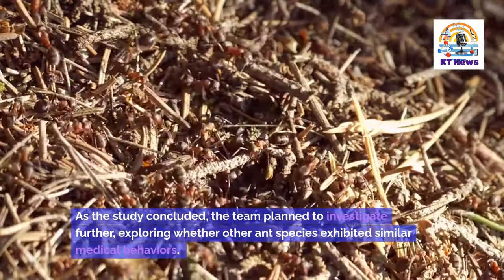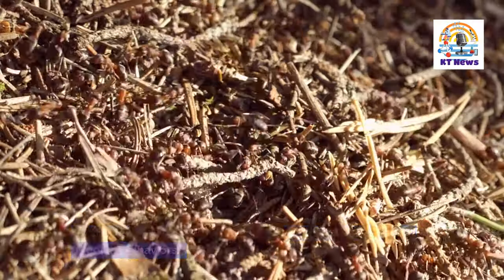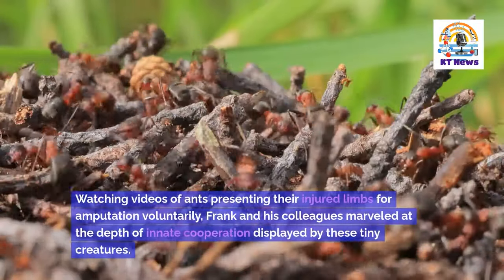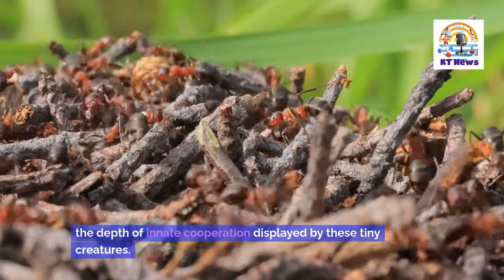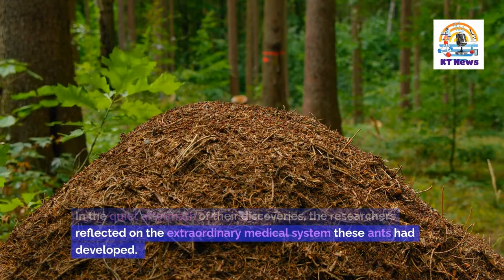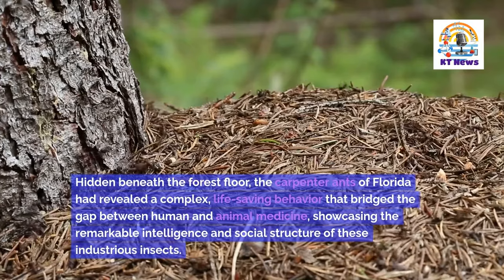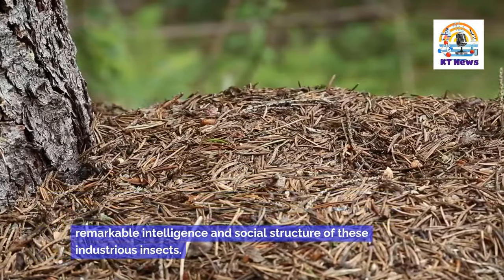As the study concluded, the team planned to investigate further, exploring whether other ant species exhibited similar medical behaviors. They also pondered the implications of these findings on our understanding of pain and cooperation in ant societies. Watching videos of ants presenting their injured limbs for amputation voluntarily, Frank and his colleagues marveled at the depth of innate cooperation displayed by these tiny creatures. In the quiet aftermath of the discoveries, the researchers reflected on the extraordinary medical system these ants had developed — hidden beneath the forest floor, the carpenter ants of Florida had revealed a complex, life-saving behavior that bridged the gap between human and animal medicine, showcasing the remarkable intelligence and social structure of these industrious insects.